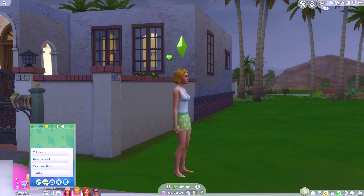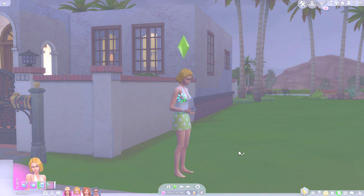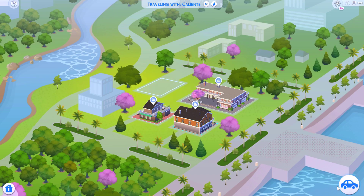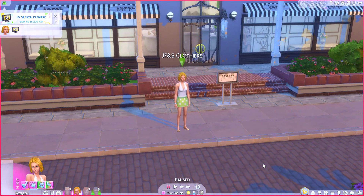Sims in The Sims 4 didn't really travel. They just used their phones instead of any mode of transportation, then you'd be met with a loading screen to pick where you want to go, another loading screen, and then your sim would just teleport there. So there wasn't really any kind of travel involved.